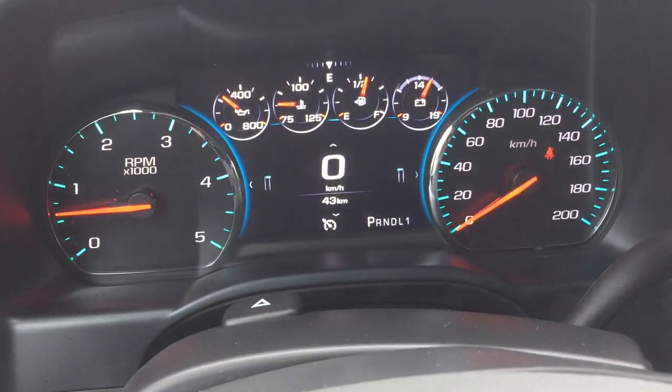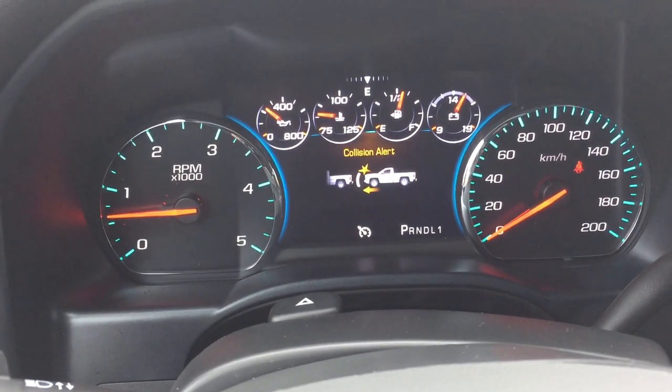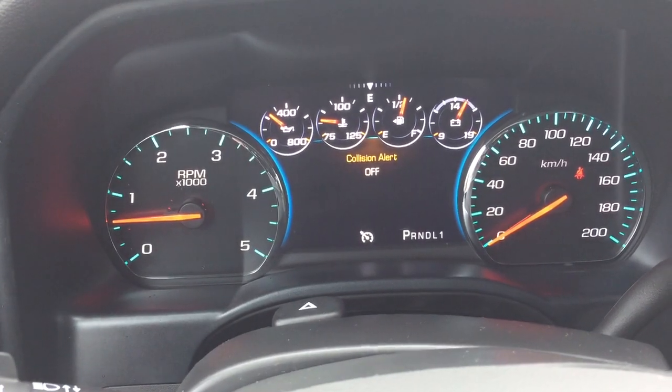You also have the forward collision warning — one of the great safety features in this truck. You can set that up for different distances and it's going to keep you informed of the flow of traffic around you.